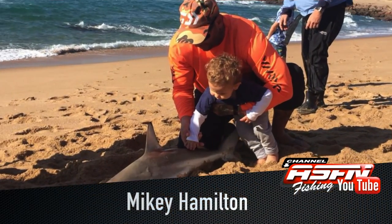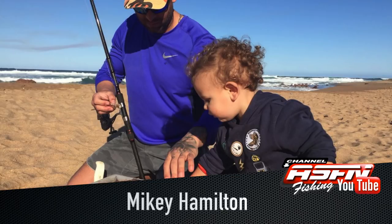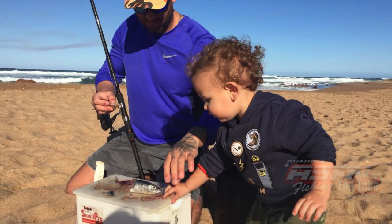Little Mickey Hamilton showed that he's not going to let his dad have all the fun, and landed himself a beautiful little shark — just his fighting size. The apple doesn't fall far from the tree, or shall we say shark hunting runs in the family.